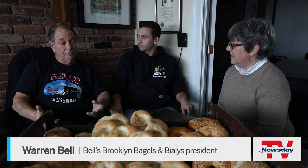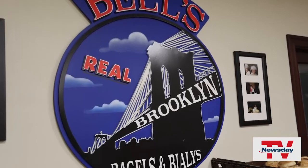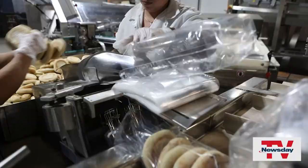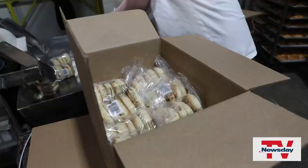Warren Bell is the second-generation owner and president of Bell's Brooklyn Bagels and Bialy's in Oceanside. Bell's produces more than 250,000 Bialy's a week, selling them to bagel wholesalers, supermarkets, and to bagel shops that don't make their own. And you're the biggest wholesalers in the New York area? Probably in the country, honestly, maybe the world. I don't know if any other country's making Bialy's, but I could comfortably say we're the largest in the United States.